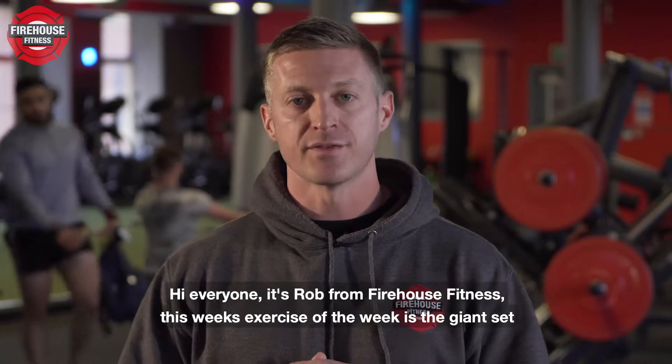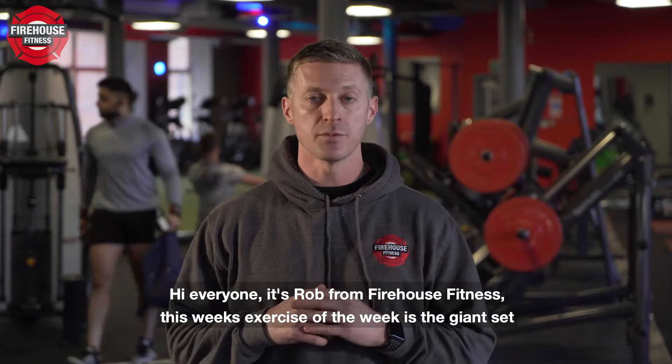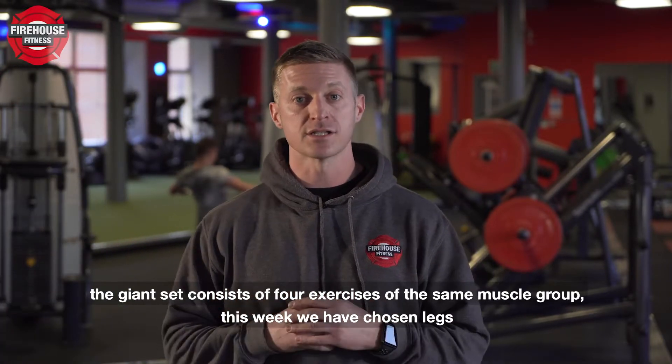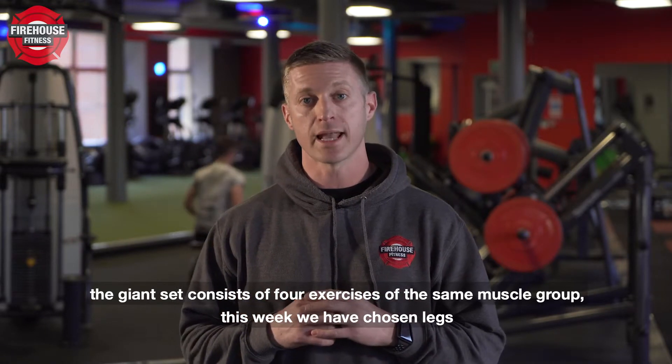Hi everyone, it's Rob from Firehouse Fitness. This week's exercise of the week is the giant set. The giant set consists of four exercises of the same muscle group. This week we've chosen legs.